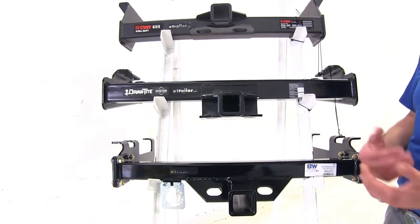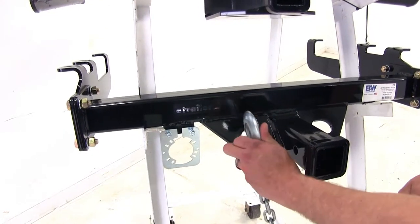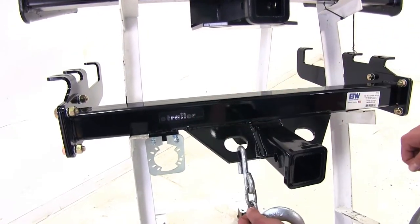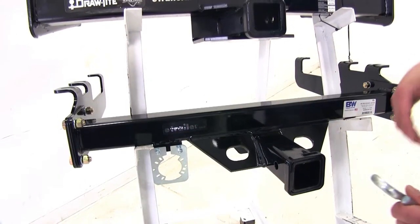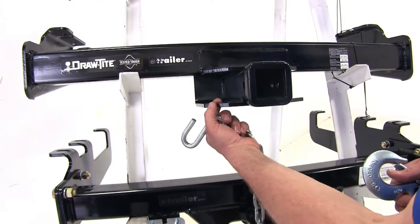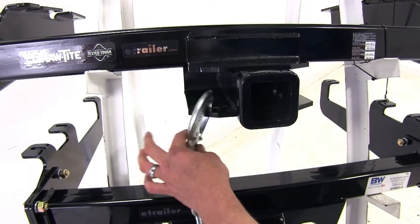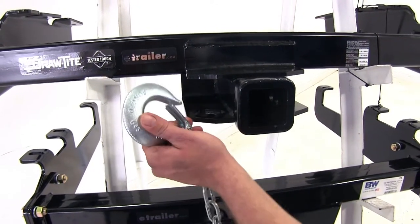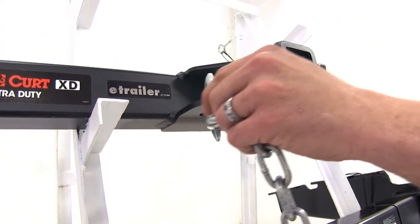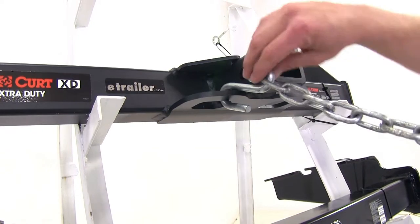When dealing with big trailers, safety chain connection points can also be an issue. The Curt has a slightly angled safety chain connection point — even with really big clevis hooks there's plenty of room to connect easily and swing freely, though smaller safety chains won't hang straight down. The Draw-Tite's smaller chains have a hard time connecting due to the width, and larger chains will fit but won't rotate freely — just enough room to get connected. The Curt switches back to larger, more open style connectors with plenty of room to move freely.